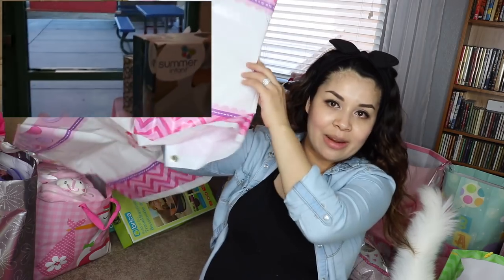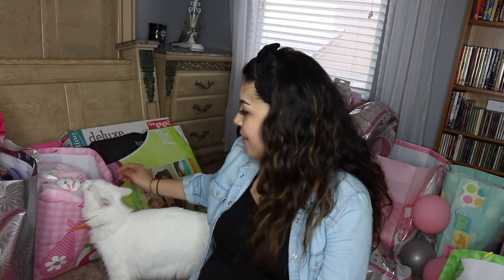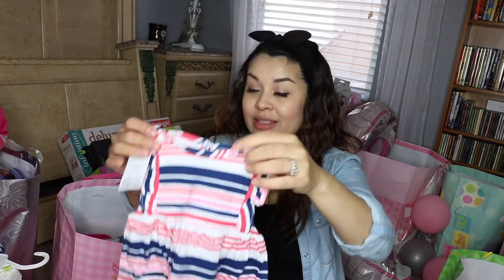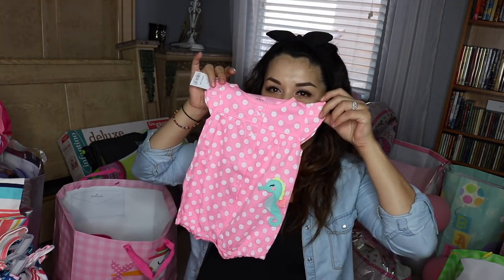We have this banner that says Annabella's name on it. I want to save it — maybe for her first birthday party. Blanket with a little kitty. Looks like a little outfit with the hat, maybe a onesie. Lots of clothes in this one. This girl has got way more clothes than mommy and daddy. Onesies with pants, pink — so cute.